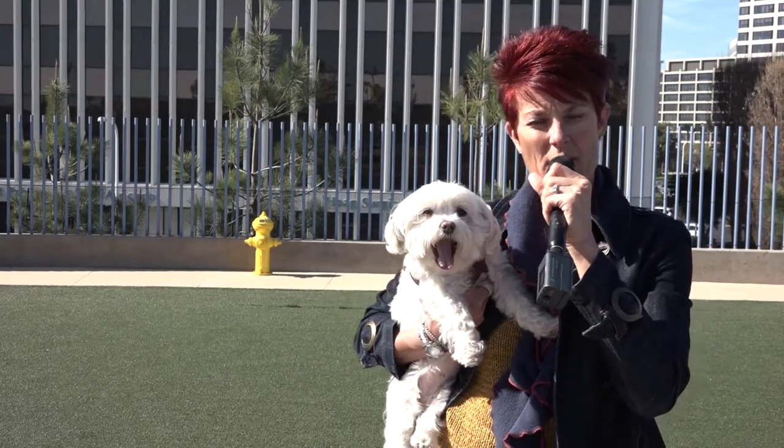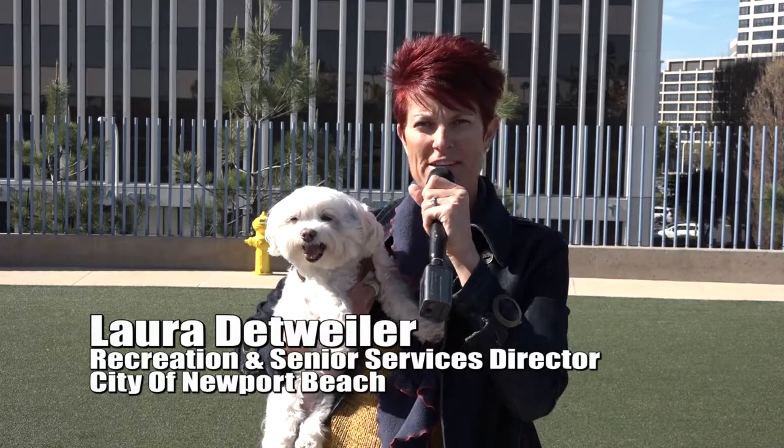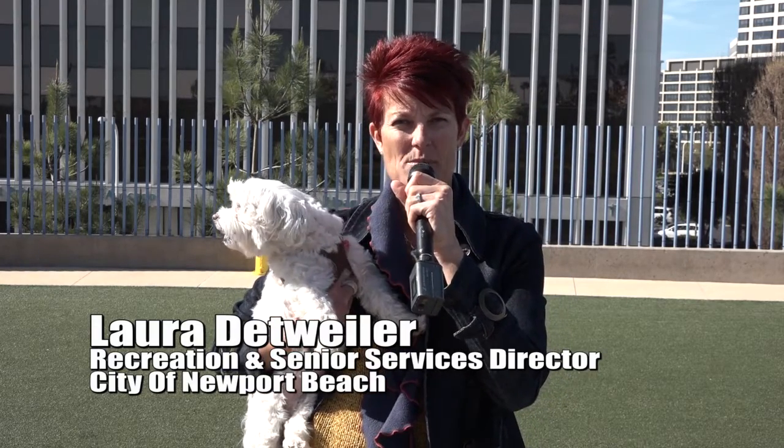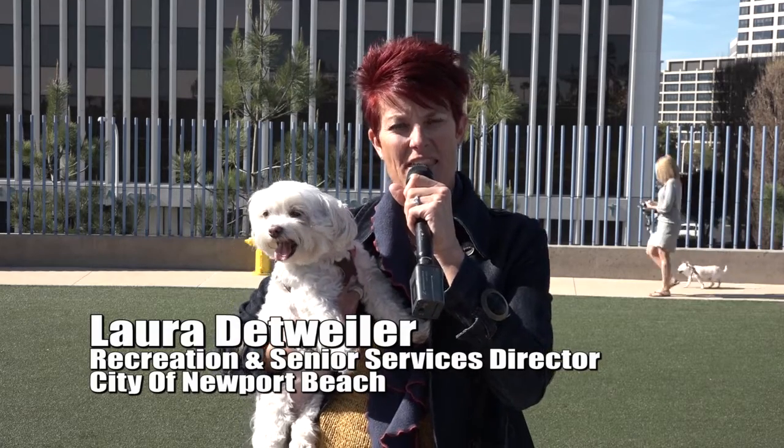Hi, Newport Beach. I'm Laura Detweiler, Recreation and Senior Services Director with the City of Newport Beach, and I'm here with my new friend Tori. We're up at the Civic Center Dog Park, and we've just completed a renovation and made some improvements that we think our four-legged friends and their humans will enjoy. So come on in and check it out.